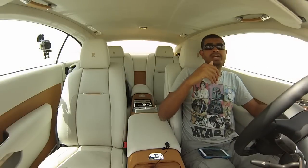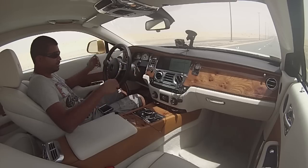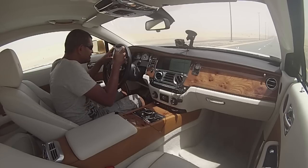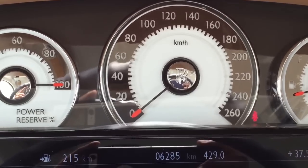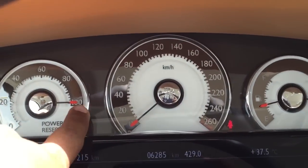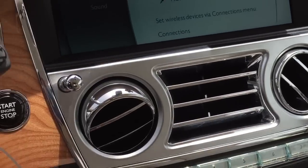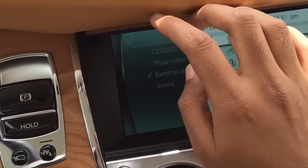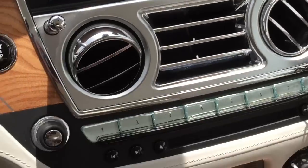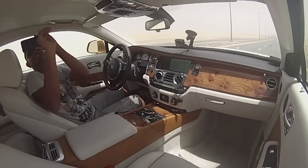Now we're inside the Rolls-Royce Wraith and this is one of the most opulent interiors money can buy. Look at these gauges — look at how exquisite they are, they are just fantastic. The difference between Ghost and Wraith is you have red needles, and of course you have red needles on this timepiece over here. Maple leaf wood trim everywhere as you can see — real wood, all from the same tree naturally. All proper, all pucker.